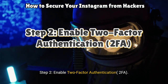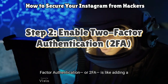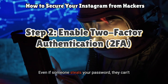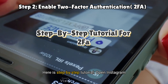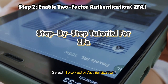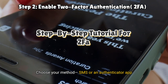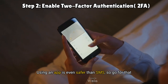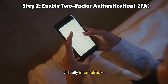Step 2: Enable two-factor authentication. Two-factor authentication, or 2FA, is like adding a second lock to your front door. Even if someone steals your password, they can't get in without a special code sent to your phone or email. Here's a step-by-step tutorial: open Instagram settings, go to Security, select two-factor authentication, and choose your method — SMS or an authenticator app like Google Authenticator or Authy. Using an app is even safer than SMS, so go for that if you can. It's quick to set up and makes your account virtually impenetrable.